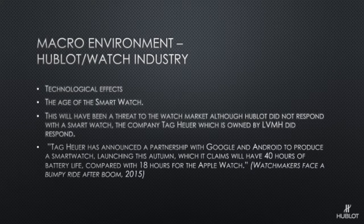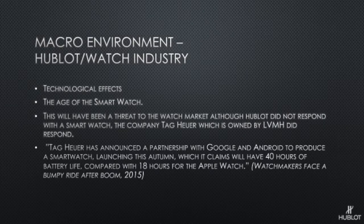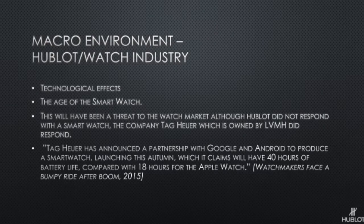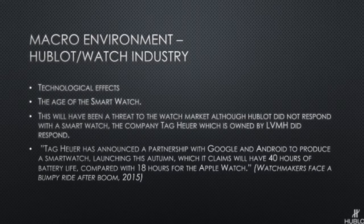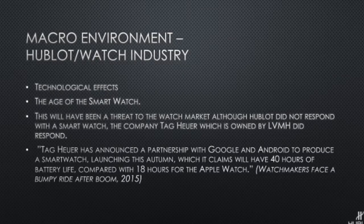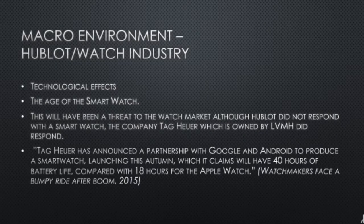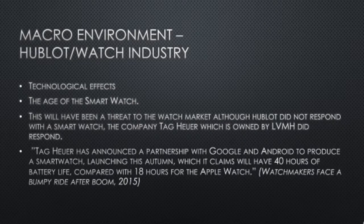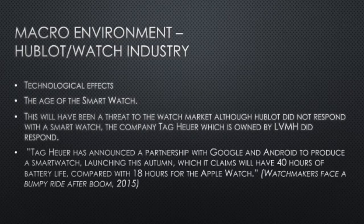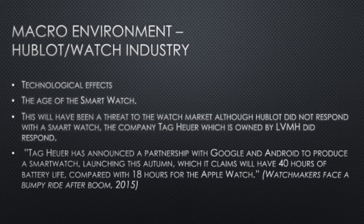Here we look at the technological effects — the age of the smartwatch. Companies like Apple released watches that could do a lot more than a standard timepiece, which was a threat to the watch market. Although Hublot did not respond with an actual smartwatch, Tag Heuer, which is owned by LVMH, announced a partnership with Google and Android to produce their own smartwatch. All in all, this didn't actually end up affecting Hublot or the other watch companies, as the smartwatch seems to have been a bit of a flop.